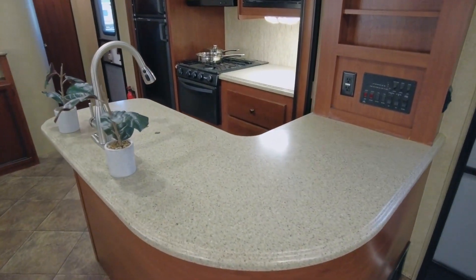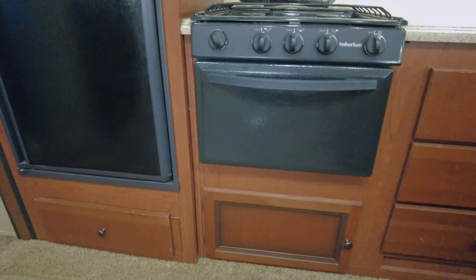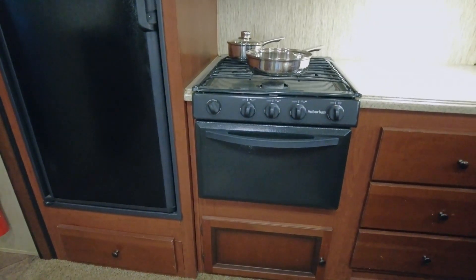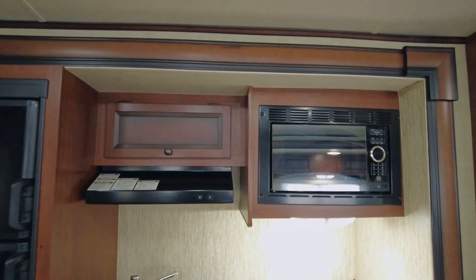The kitchen provides a large L-shaped counter with a double sink and plenty of prep space. The opposite slide-out holds a refrigerator, three-burner range with microwave oven, plus ample cabinets for storage.